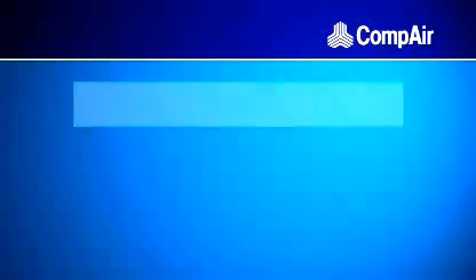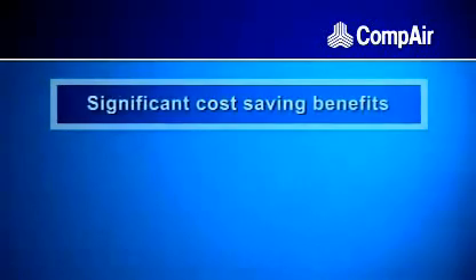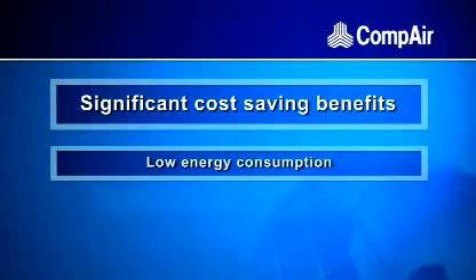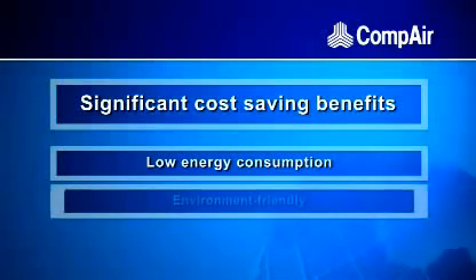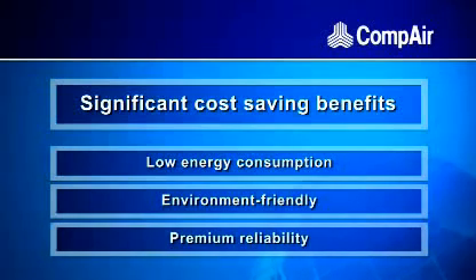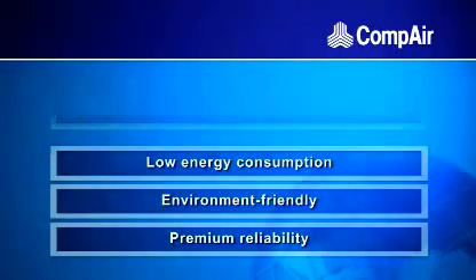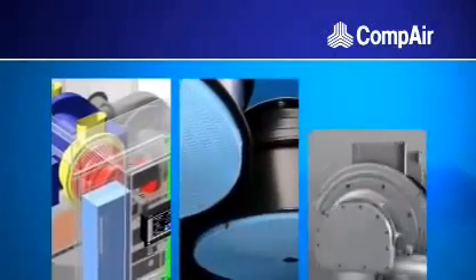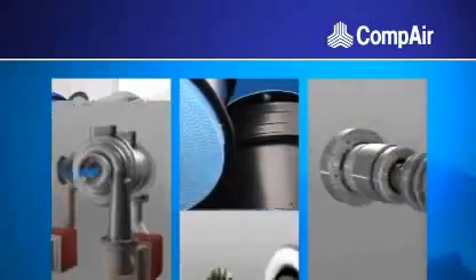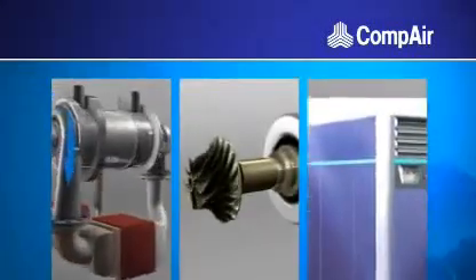This results in significant cost-saving benefits: low energy consumption due to higher efficiency, environment-friendly operation and lowest carbon footprint, and premium reliability with cost-effective maintenance. Thanks to QUANTIMA's innovative technology, we make air compression not only more efficient and cost-effective, but environmentally conscious. We have delivered tomorrow's solution today.